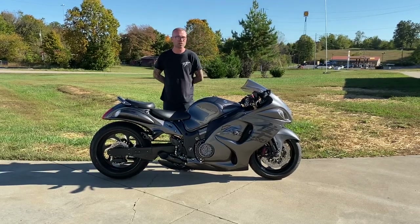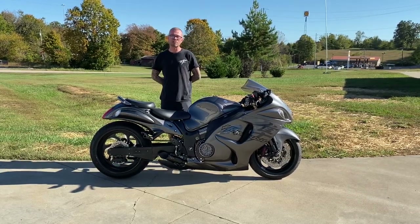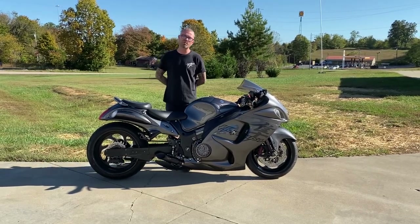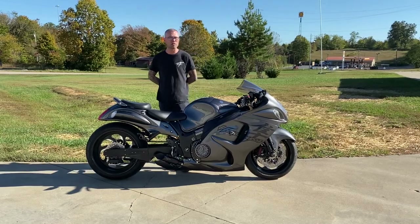If you are interested or looking for a custom build, all you have to do is call Darwin, and she will take all your money. 615-431-2294. AllThingsChrome.net.